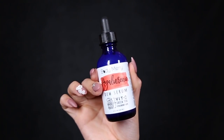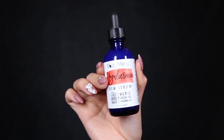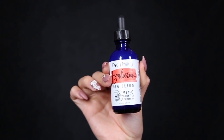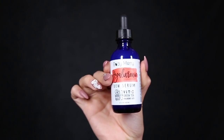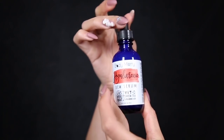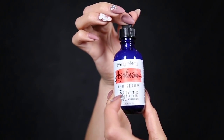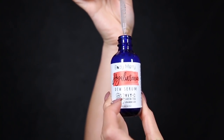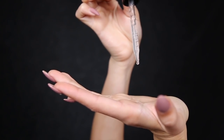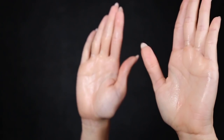After cleansing and toning, I always like to use a serum as it gets really deep into the skin. This is a hyaluronic acid serum that also includes vitamin C and green tea. Hyaluronic acid is naturally found in our bodies, so putting it onto the skin and letting it penetrate deep is going to leave your skin looking smooth and nourished.